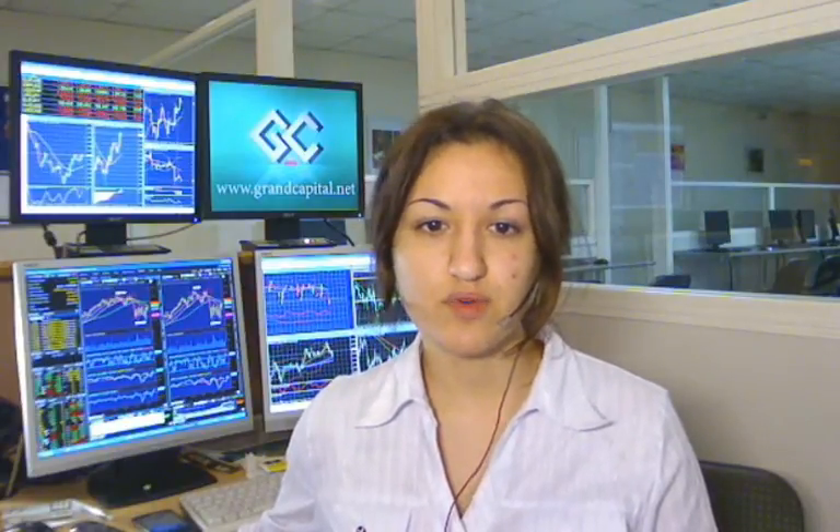Now let us get to intraday GBPUSD. Resistance at 1.63 is being challenged following Friday's breakout above 1.585. The completed ascending triangle pattern creates upside risk to 1.607, which needs to be met in the first half of this week in order to validate the positive GBP trend.